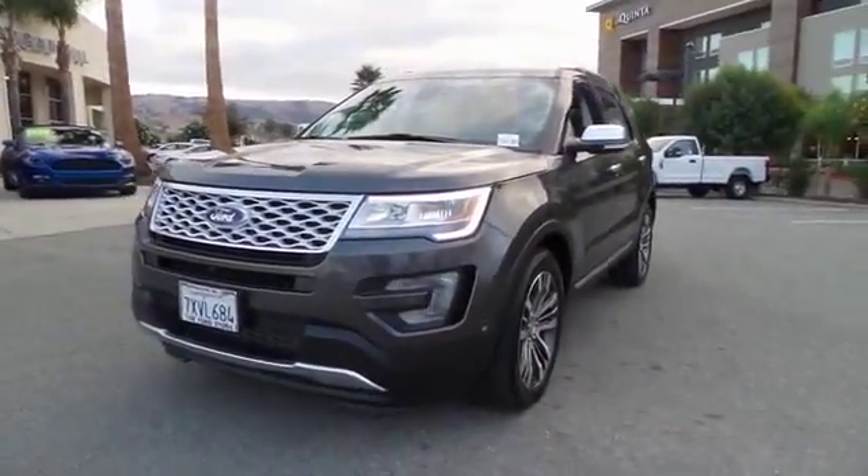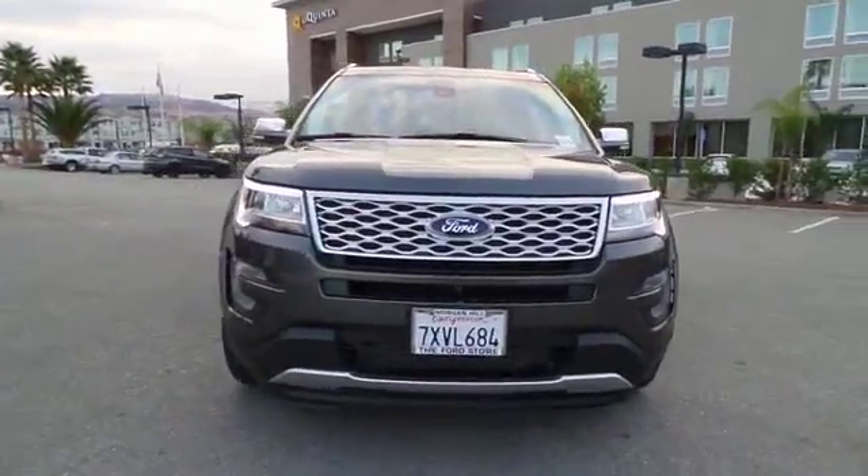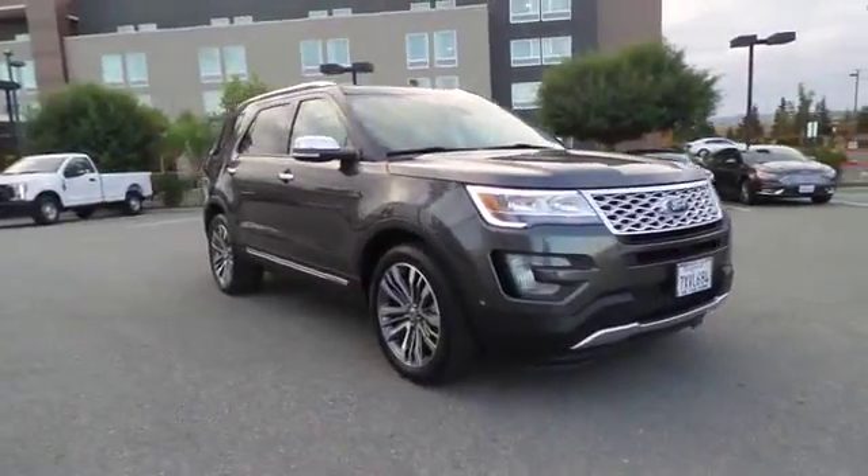The 2017 Ford Explorer. You've got a lot of capabilities to call on in a Ford Explorer. Don't underestimate your choices. This vehicle has less than 5,000 miles.